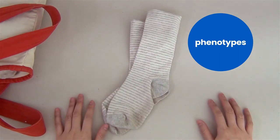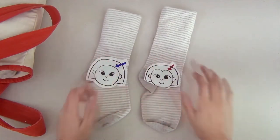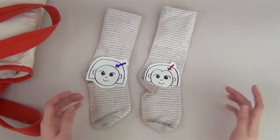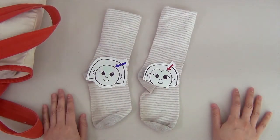We call these traits phenotypes. Now if you look here, these socks hold one of the genes that controls for whether you have a widow's peak hairline or not. Each chromosome has many genes, but in your cell, they aren't color coded like these socks are. Despite that, the cell can still recognize parts of the DNA that contain instructions to make specific proteins.